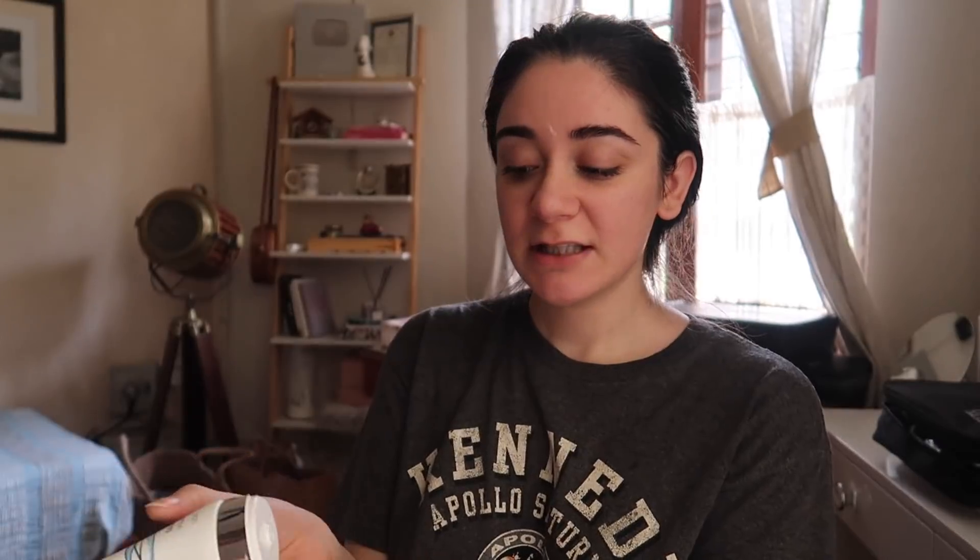Now that I've washed my face, I'm going ahead with the Nutriderm moisturizing lotion. I really love how this feels on the skin — it's super light and creamy, makes it so supple. This makes your skin smooth, plump, and gives it a healthy-looking glow, and it helps to nourish and protect the skin from damage caused by free radicals.